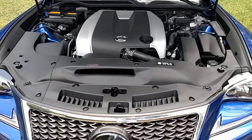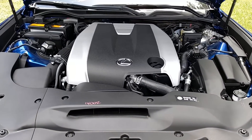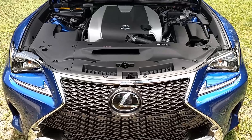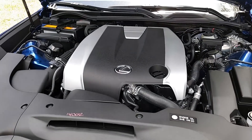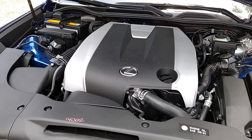Powering the Lexus RC350 is a 3.5-liter V6 which makes 306 horsepower and 277 pound-feet of torque. Zero to 60 takes 5.8 seconds onto a top speed of 143 miles per hour. Fuel economy is rated at 22 miles per gallon overall — 19 in the city and 28 on the highway.